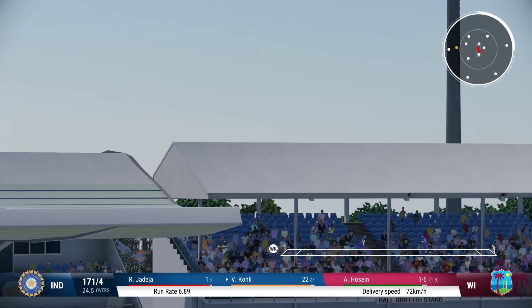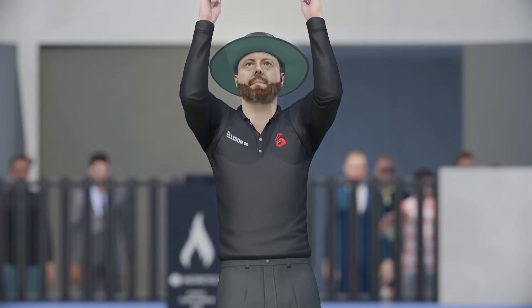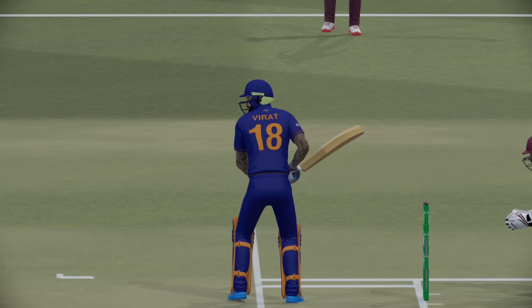That's right off the meat of the bat. That's gone a long, long way — well and truly into the 20s now and surely looking towards a big score. That's the over — India are 177 for four.